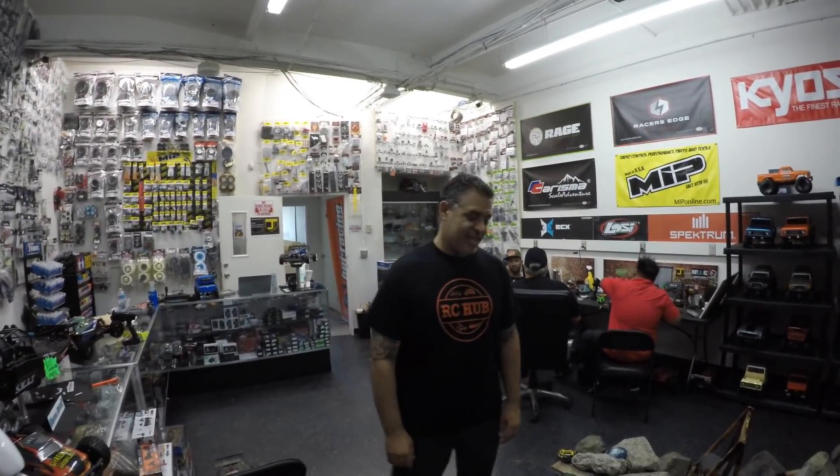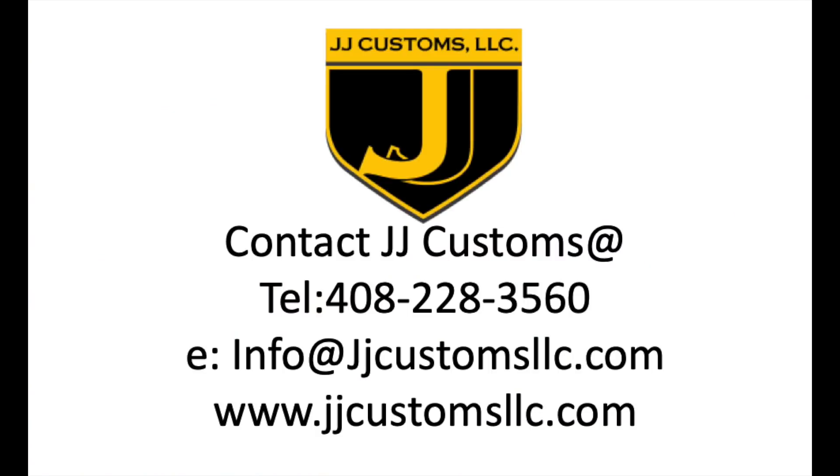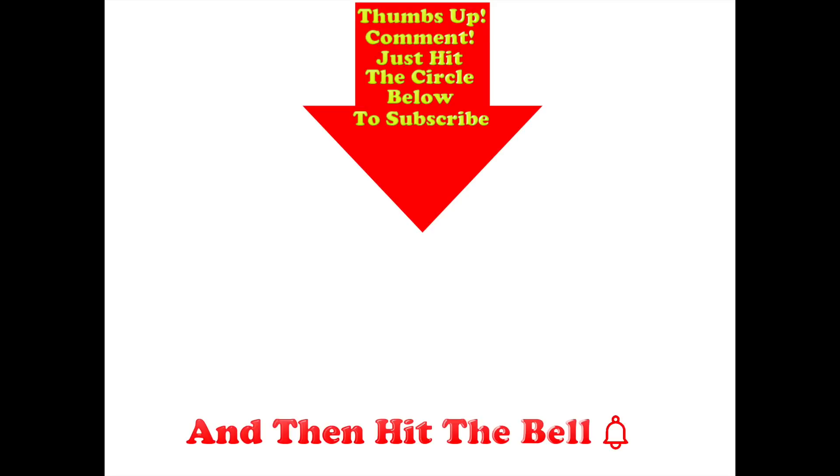Thanks very much Jason, see you next time. And guys, as you may have noticed in the video, every single car that JJ Customs sells is out of the box for you to come down and have a look at. Get yourselves down to JJ Customs in San Jose today, or give them a call or send them an email if you can't make it in person. Thumbs up if you liked this video, post any comments below, and hit the circle to subscribe — and don't forget to hit the bell.